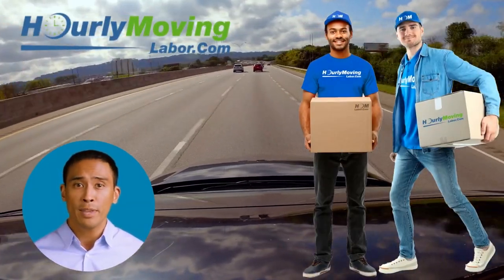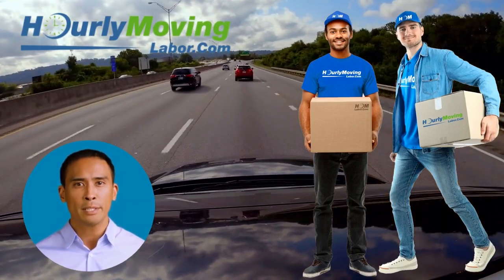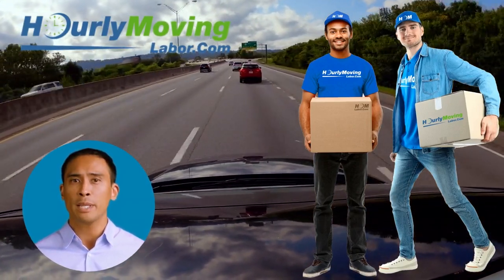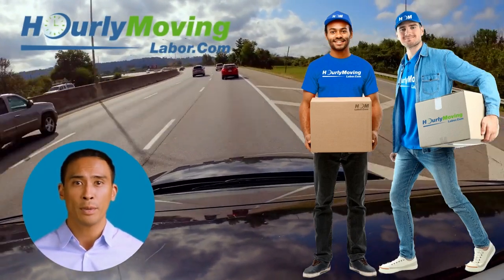Additionally, our rate per hour for unloading help is 20-30% less than traditional moving companies charge. The reason we can offer more competitive rates than traditional moving companies is because our model is built on value and efficiency.